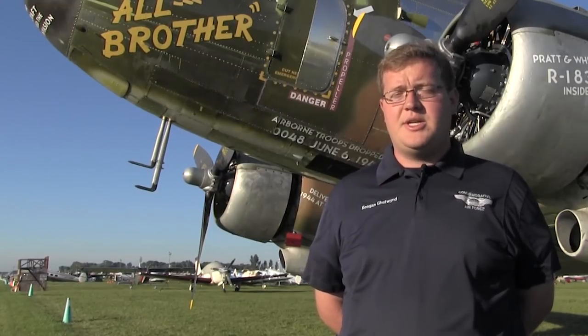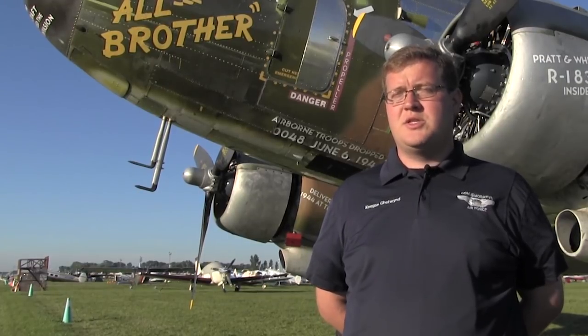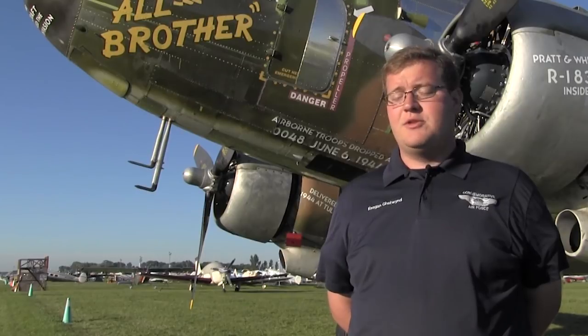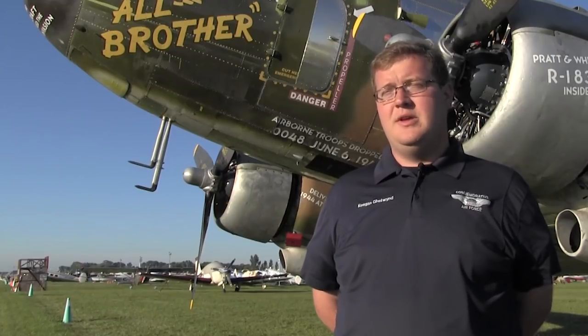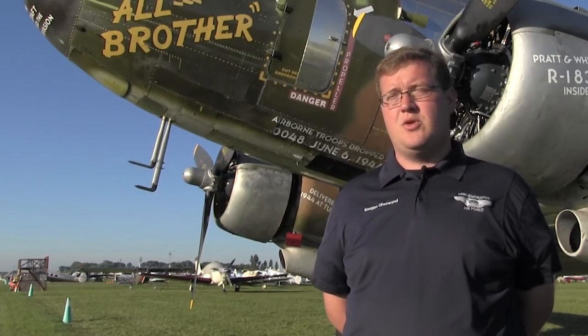So he reached out to as many news agencies as he could think of to try to encourage them to run the story, to put out the call for help, to let people know that the airplane was in dire need. The CAF was just fortunate enough to catch one of the few news outlets that ran it. Right here at Whitman Field, the airport blog was one of only two or three news agencies to pick the story up.